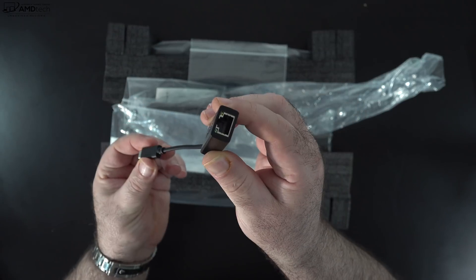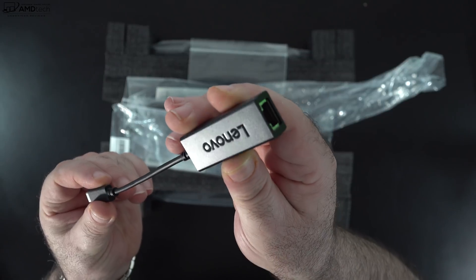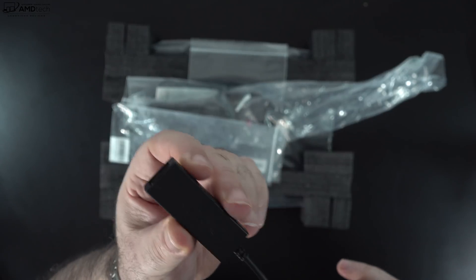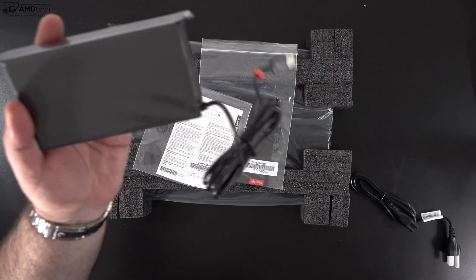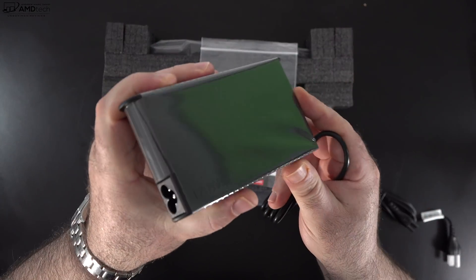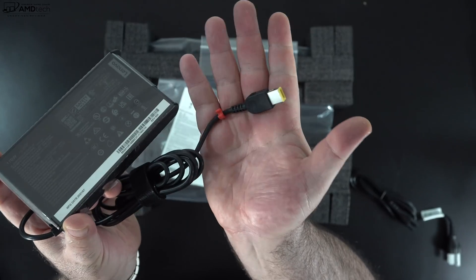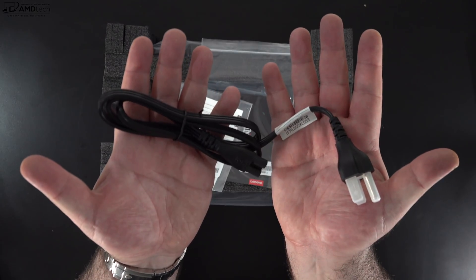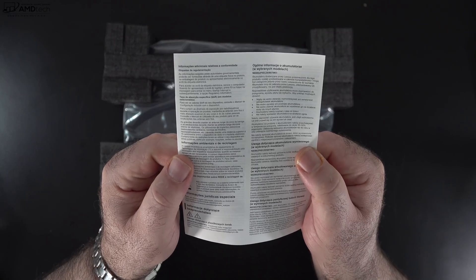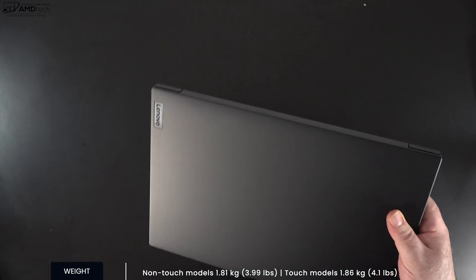Just like the X1 Extreme Gen 4, there's no LAN port on the unit itself, so they give you a USB-C to Ethernet adapter at no additional cost. You get a 170-watt power adapter using Lenovo's own proprietary connector — the same one we saw with the X1 Extreme Gen 4 — along with an extension cord, warranty information, and a setup guide.